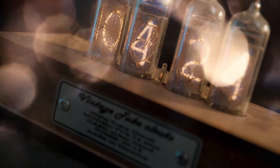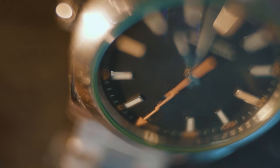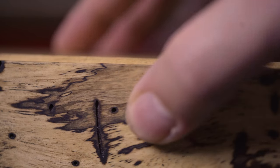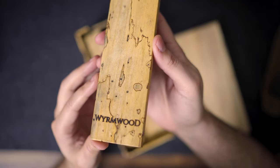If there's one thing viewers of this channel know, it's that I love finely crafted products of superior quality. I look for the same attention to detail in the things that I buy that I hopefully bring to the videos I publish on this channel. When I discovered Wyrmwood Gaming, a Massachusetts-based woodworking company dedicated to crafting fine quality accessories optimally designed for tabletop gaming, I was immediately intrigued.